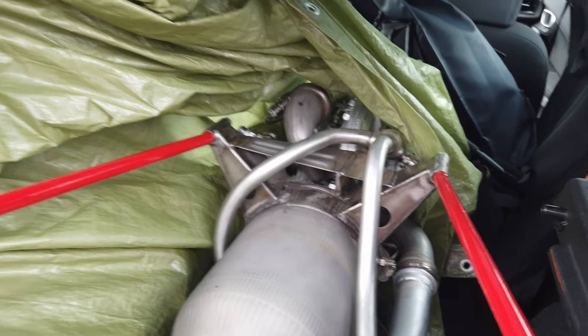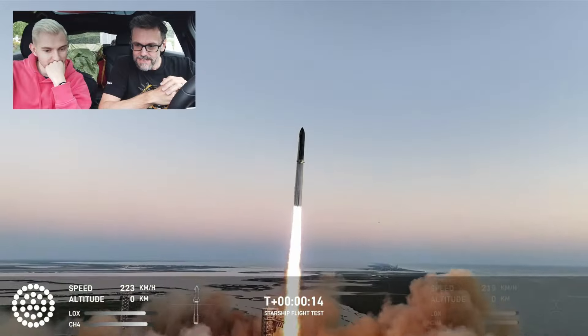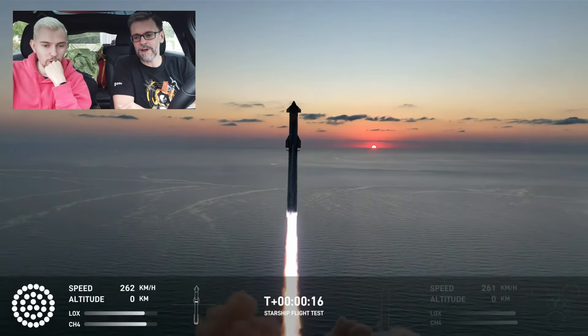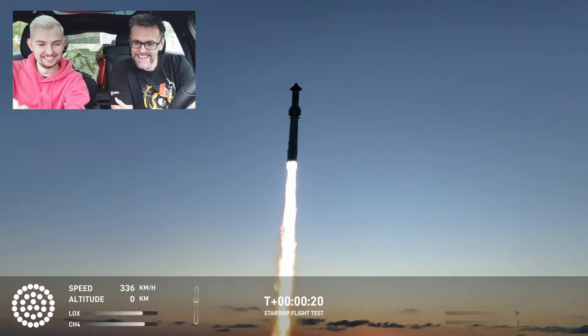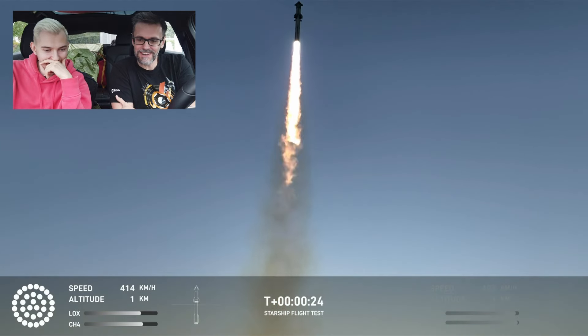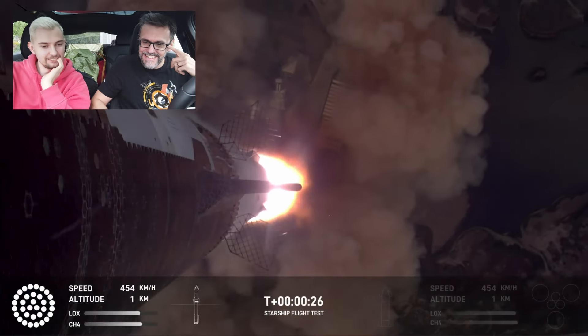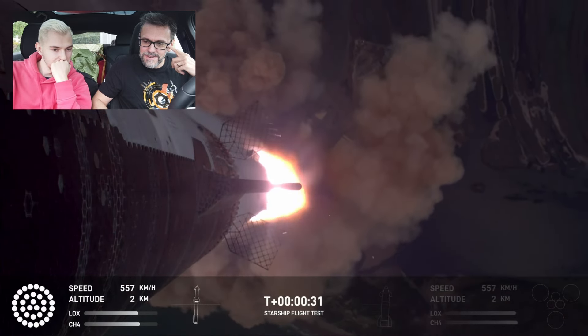Here is where the SpaceX booster catch I mentioned in the beginning comes into play. Starship's fifth test flight happened while we were still on the road, so we pulled over and watched it on the infotainment screen of the car. Two space fans freaking out about a rocket test while having a real rocket engine in the trunk — I don't think it can get any nerdier than that.